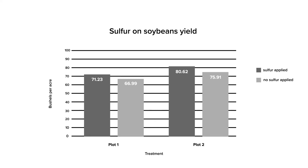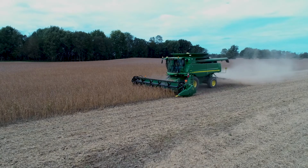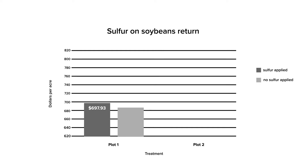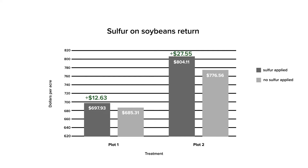We wanted to tie in some economics as well. We used a local cash harvest price of $10.23 per bushel. The treatment cost was $12.63 per acre and we also used an $8.00 per acre application charge. For the first plot, we ended up with a positive net return of $12.63 per acre in the treated areas. For the second plot, using the same economic analysis, we came up with a positive net return to the treatment of $27.55 per acre.